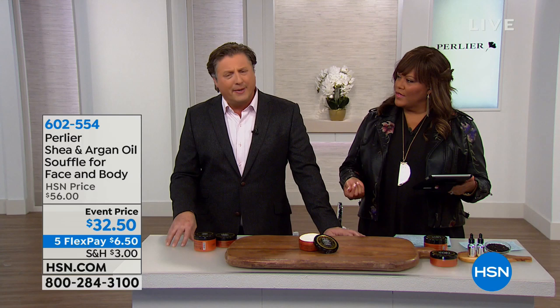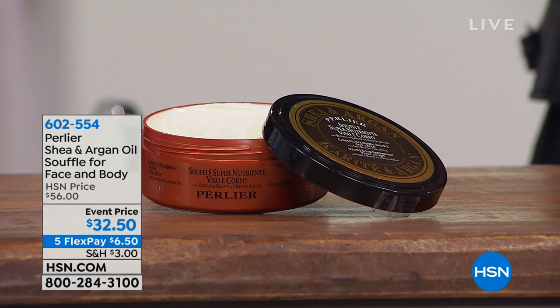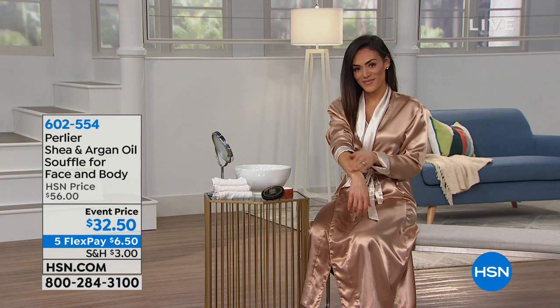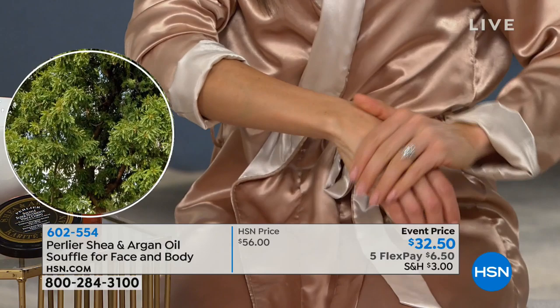Argan and shea butter are both found in Africa — shea butter in West and South Africa, argan in the northwestern part. These are natural plants that survive by maintaining and holding on to moisture because they don't get a lot of rain. If these plants can't hold on to moisture, just like your skin needs to hold on to moisture, they're going to die. Shea butter has the highest level of humectants — it holds a thousand times its weight and binds it to your skin as moisture. So this is not only moisturizing, it's hydrating, and there is a difference.